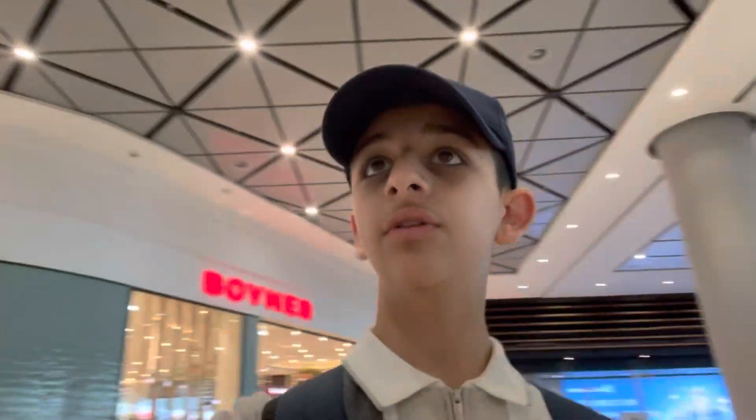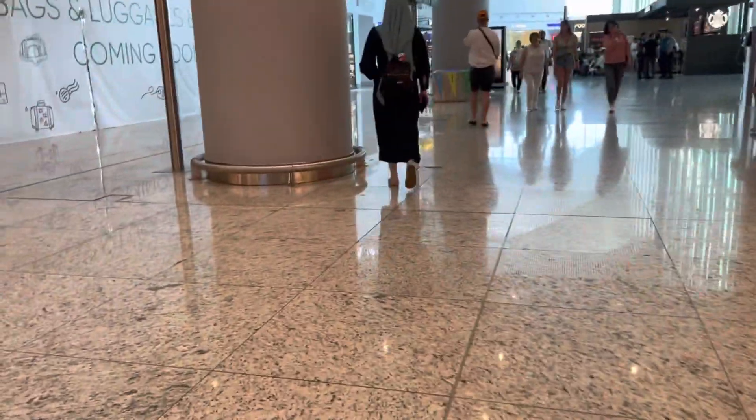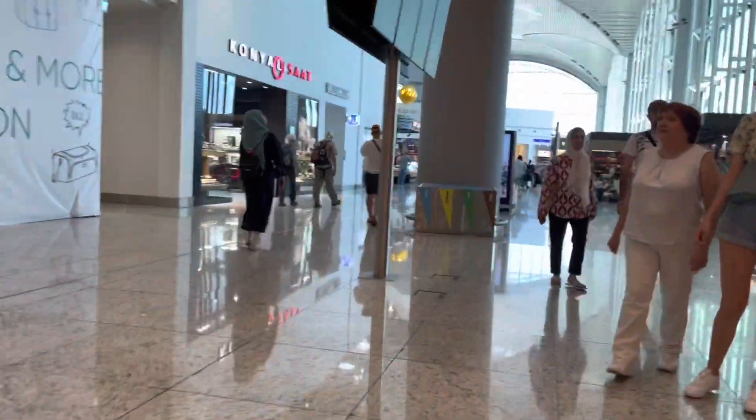Just doing check-in, security, and the passport boards. It's really quick. It's nice to see that they have family check-in, which makes it even quicker. Istanbul airport's domestic terminal is much smaller than its international terminal and is basically separated by some panels, but it still features a wide variety of shops and restaurants to choose from.